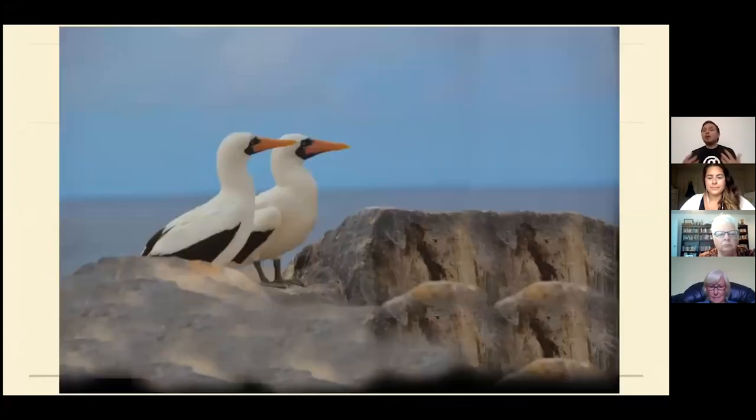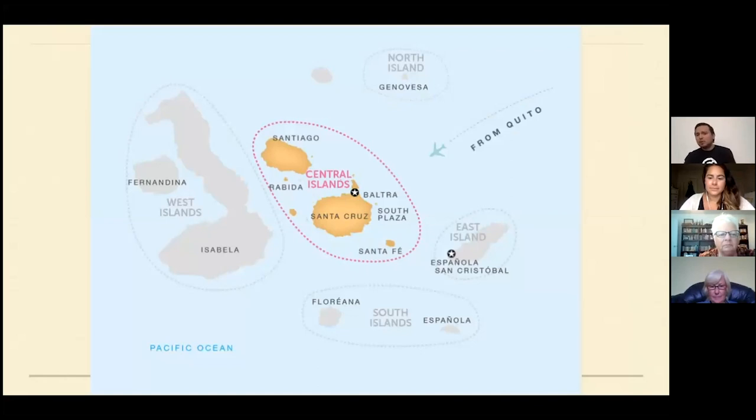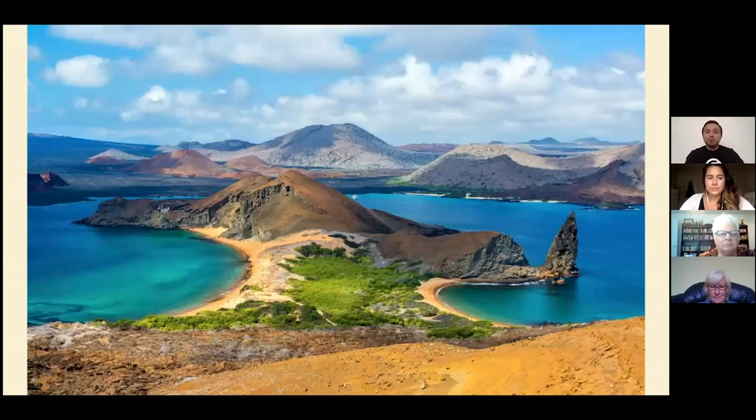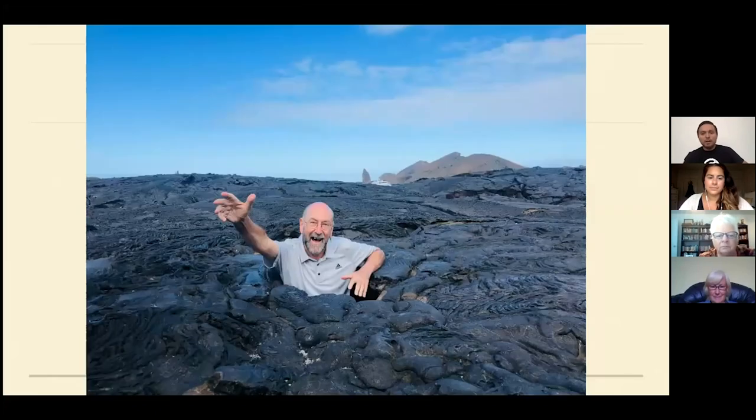On Genovesa you can also find nazca boobies — I call it the 'best day' because you can see a lot of boobies. The island has a beautiful beach, and you can see one of our groups heading back from activities. Moving to the central islands — Bartolomé, though not on our tour, is one of my favorite places for photos, with a beautiful volcano hike. Sullivan Bay is also a nice walk, though do be careful — one of my guests fell in a hole there.